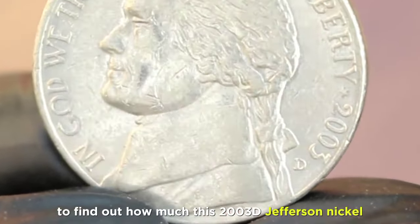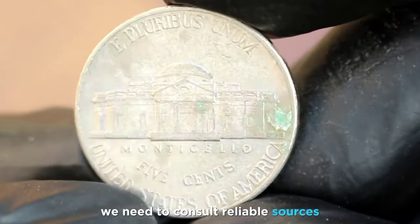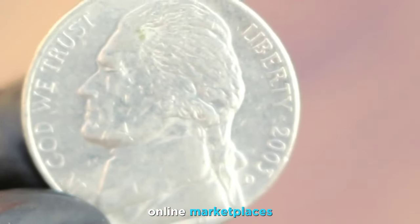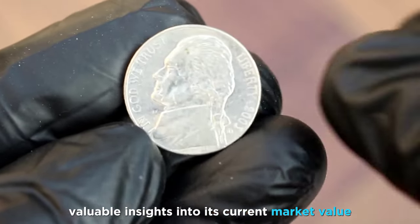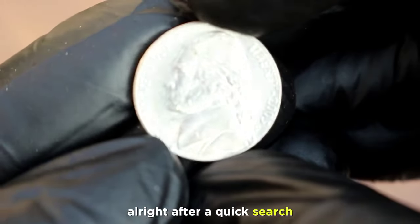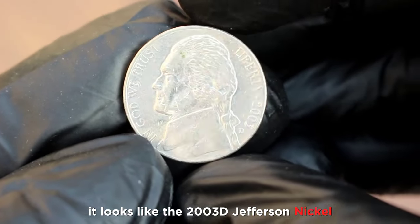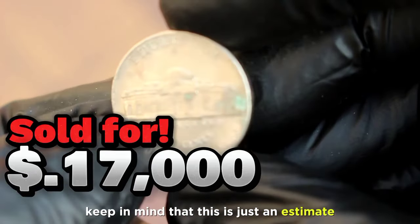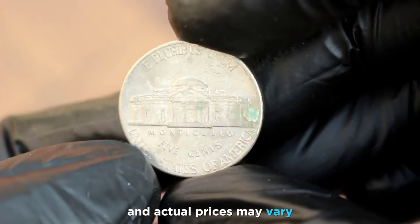To find out how much this 2003 D Jefferson nickel is worth today, we need to consult reliable sources. Websites like coin valuation platforms, online marketplaces, and recent auction results can provide valuable insights into its current market value. After a quick search, it looks like the 2003 D Jefferson nickel in good condition is currently valued at around $17,000. Keep in mind that this is just an estimate, and actual prices may vary.